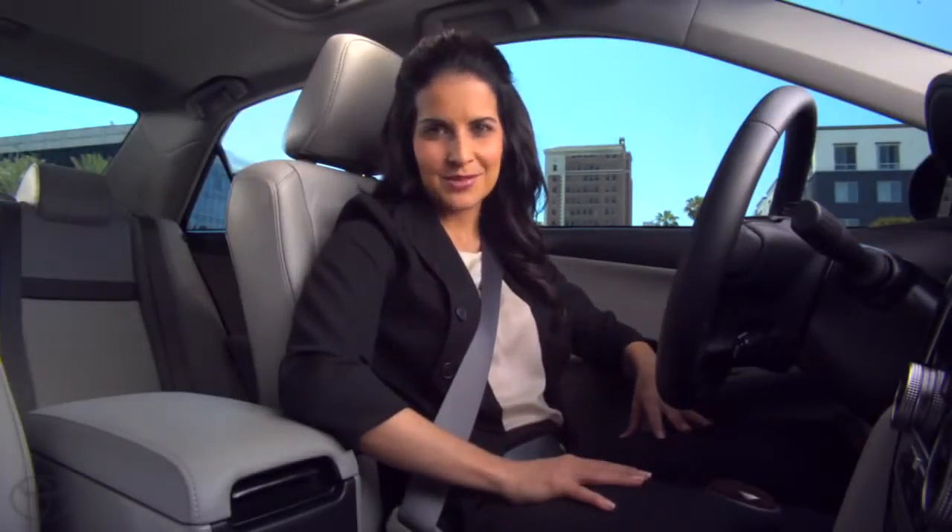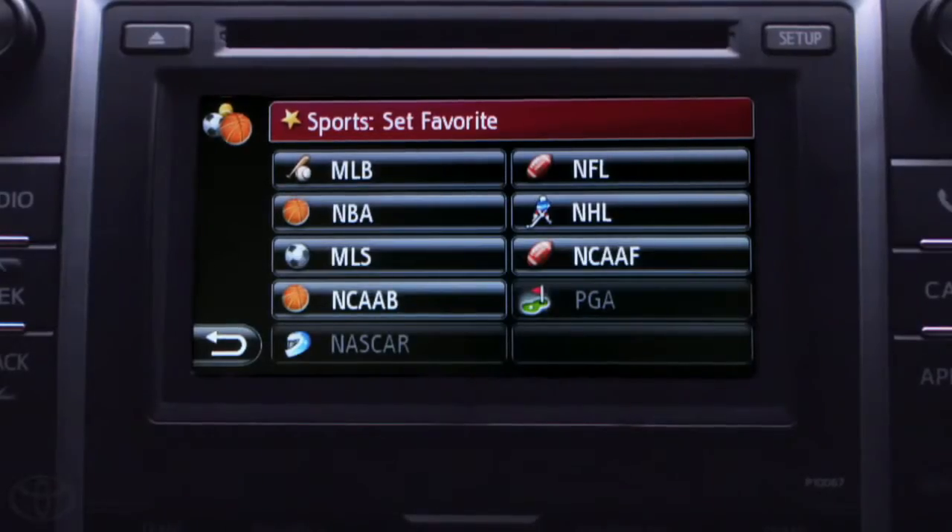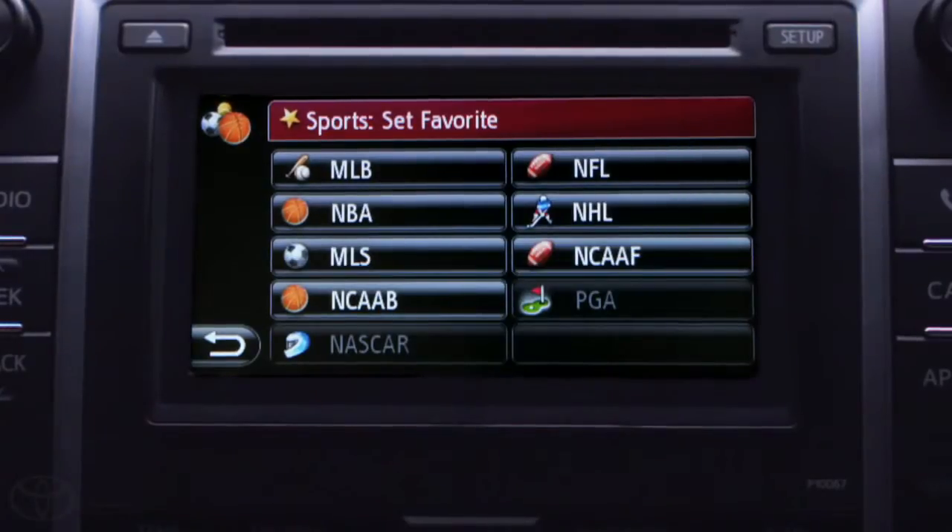When I'm on the go, it can be tough to keep track of my favorite sports teams. That's why I love the sports information service available on Entune. I can find the scores, schedules, and standings of all the teams I like.